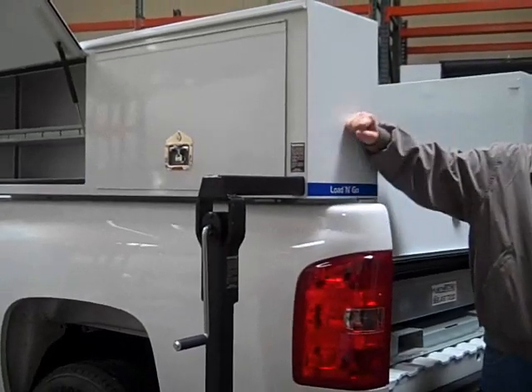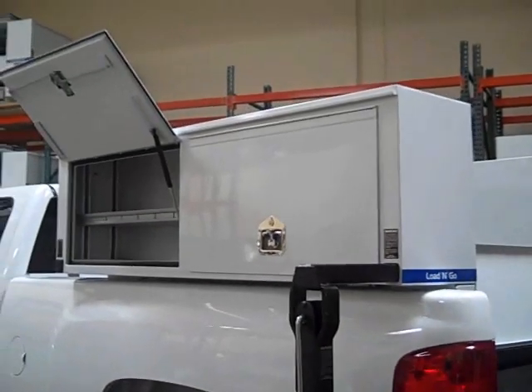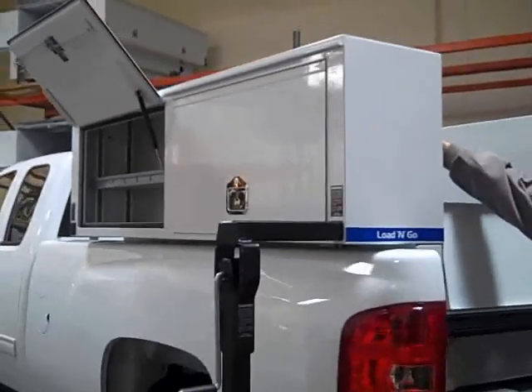Each unit is built with 16-gauge steel and comes with four toolboxes, two on either side, with shelves in the front two boxes as well.